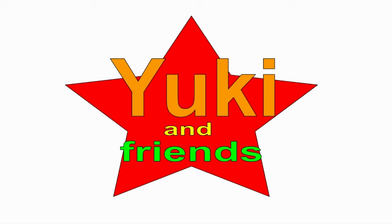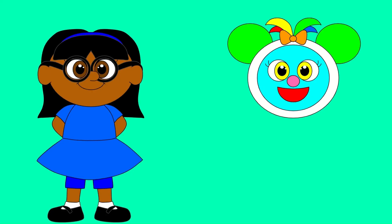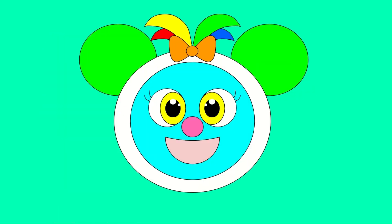Yuki and Friends. Hi, I'm Tina. Let's learn 3D shapes.